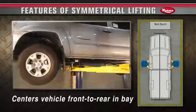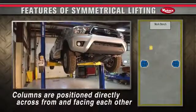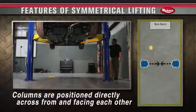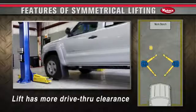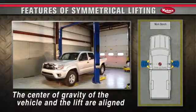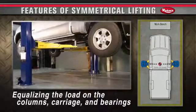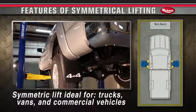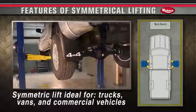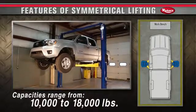Symmetric lifting centers the vehicle front to rear in the bay. Columns are positioned directly across from and facing each other. All four arms are of equal length and the lift has more drive-through clearance. The center of gravity of the vehicle and the lift are aligned, equalizing the load on the columns, carriage and bearings. These benefits make a symmetric lift ideal for trucks, vans and commercial vehicles. Capacities range from 10,000 to 18,000 pounds.